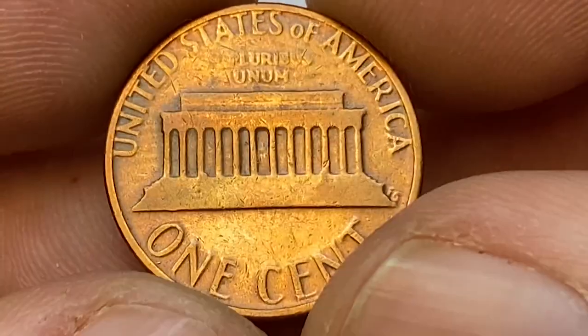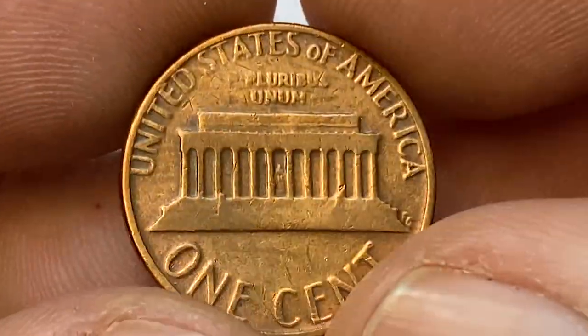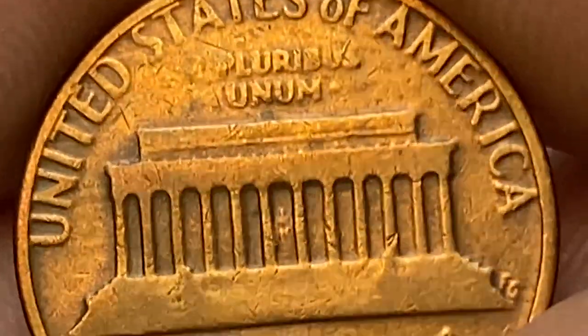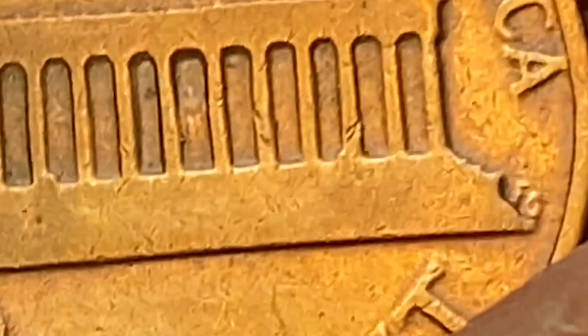The reverse side of the coin is weakly struck as well, most vividly seen on the lettering in the exergue — the letter E of E Pluribus Unum is almost void. There are strong traces of die deterioration, and under close inspection we see die flow extending towards the eastern rims on the initials of engraver FG — another sign of a faulted die.